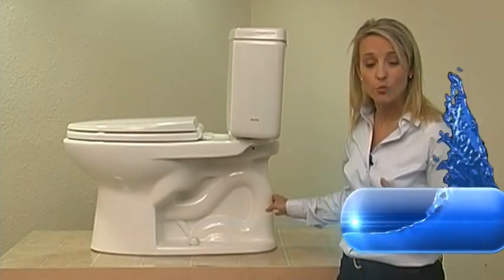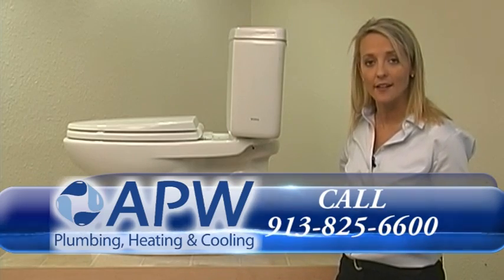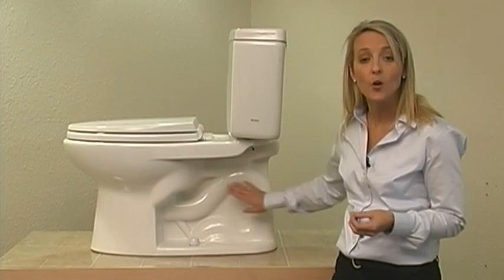Your standard toilet is rough, therefore causes mold and debris to get stuck. With the glaze on the Total Drake Toilet, you use less chemicals and less water when you're cleaning.